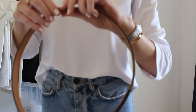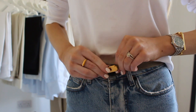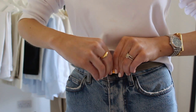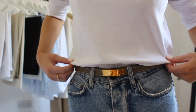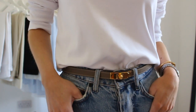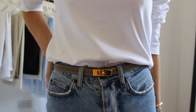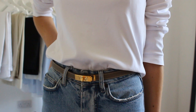Another capsule wardrobe core essential is just a neutral classic belt. I have chosen this Kelly belt because I love the tone and the hardware and it just fits in with all the pieces in my wardrobe including my jewellery. But honestly, all you need is a good classic black, tan, or brown belt — something that will work well with all the pieces and the colour palette in your wardrobe.